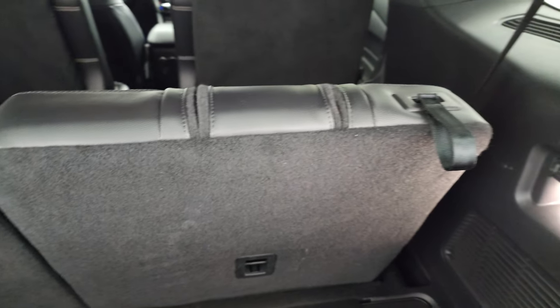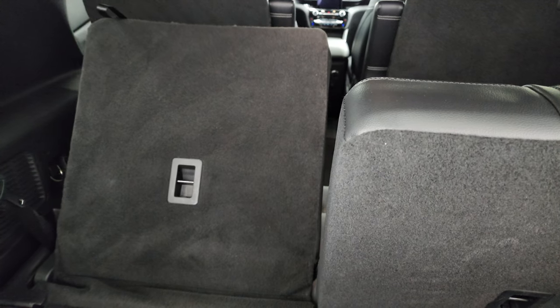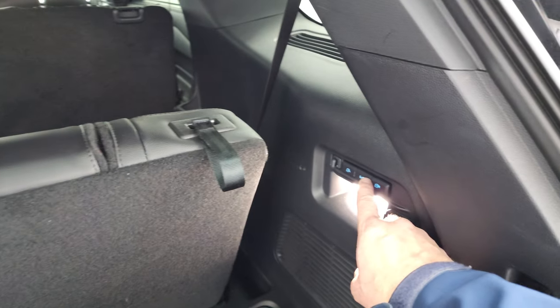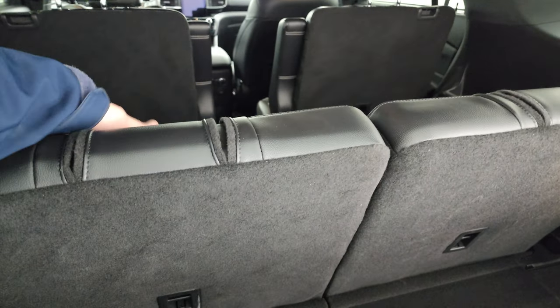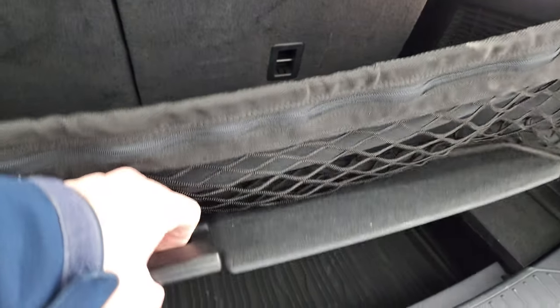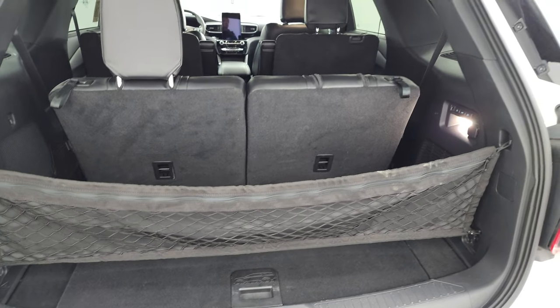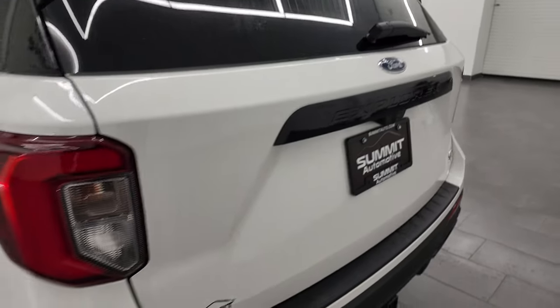The back storage area is very nice and clean. The second-row seats are power-folding — just press the button and they go down, and press it again to bring them back up. Both sides can be done simultaneously. The headrests go up, and there's a storage bin underneath with an all-weather format and a cargo net. The rear gate is absolutely perfect.